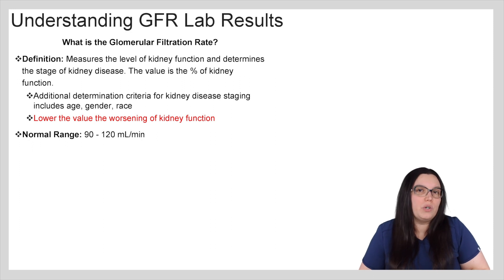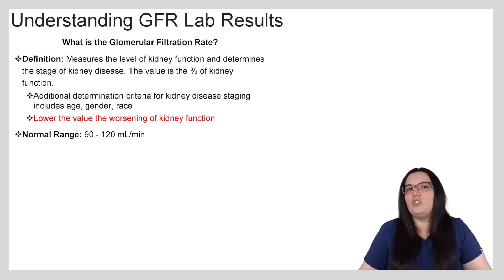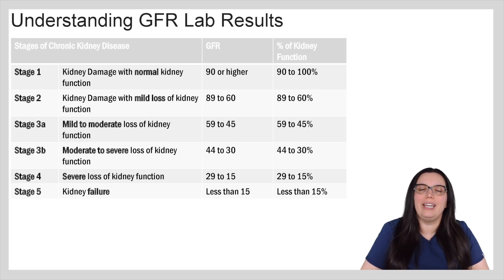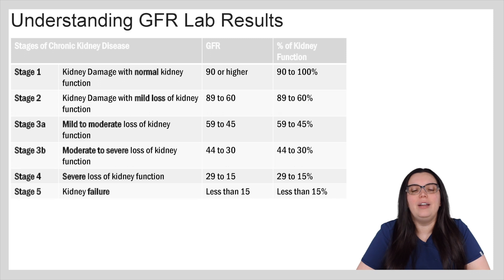A normal range for our GFR is going to be between 90 to 120 milliliters per minute. I wanted to give you a quick look at what the table looks like when it comes to the stages of chronic kidney disease as it relates to GFR. In stage one we could have kidney damage with normal kidney function — that's going to be that 90 or higher range, so 90 to 100 percent.